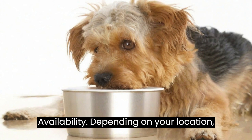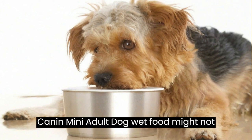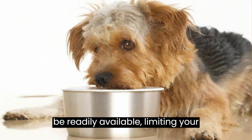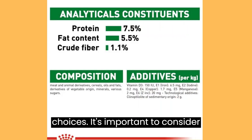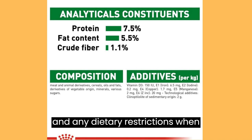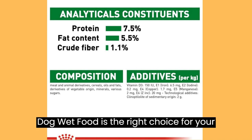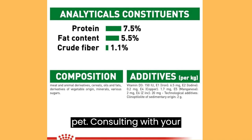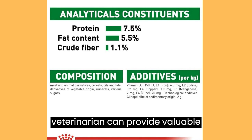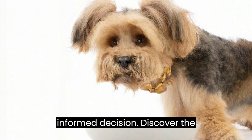Availability: Depending on your location, the specific flavor variants of Royal Cannon Mini Adult Dog Wet Food might not be readily available, limiting your choices. It's important to consider your dog's individual needs, preferences, and any dietary restrictions when evaluating this product. Consulting with your veterinarian can provide valuable insights into your dog's dietary requirements and help you make an informed decision.